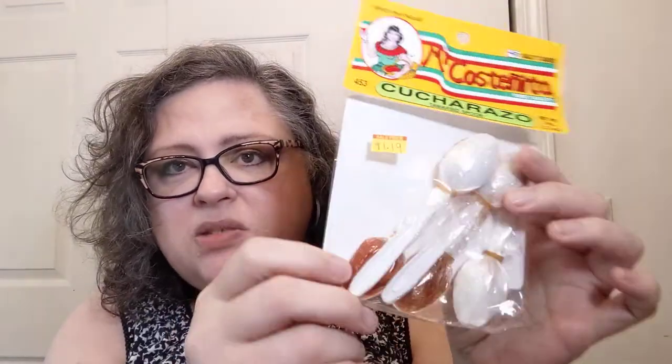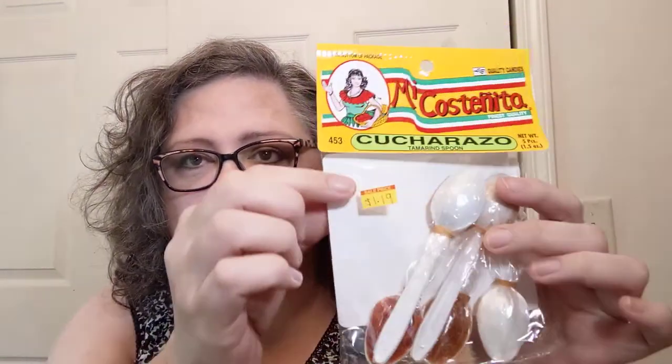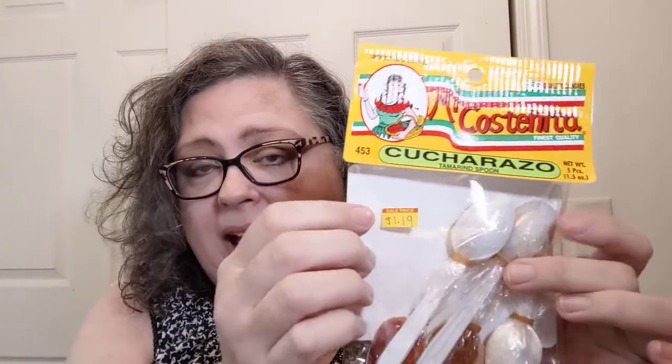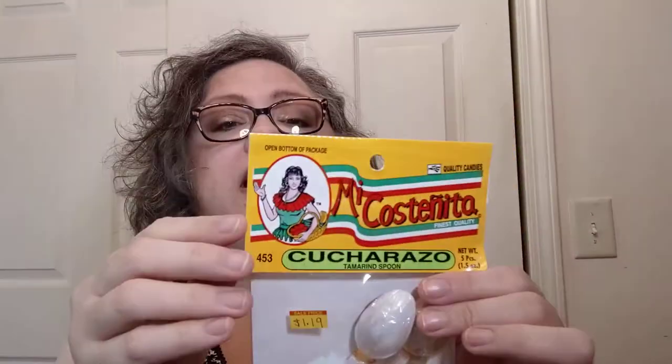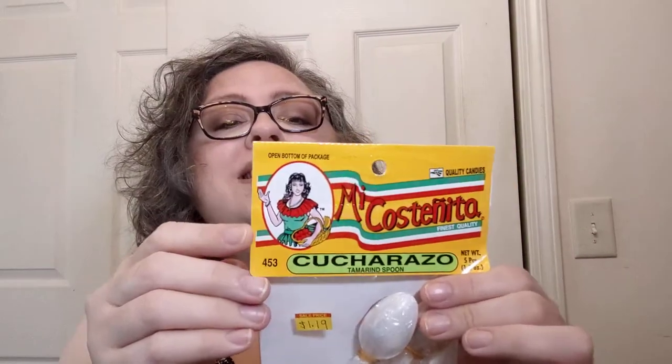This is a snacky candy thing — it's called a cucharazo, which is a tamarind spoon. You can see there are little plastic spoons nestled into one another. It is a dollar nineteen for this packet, and there are five in here. The serving size is one spoon.